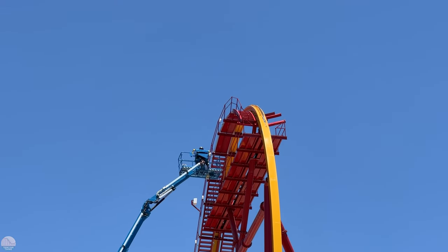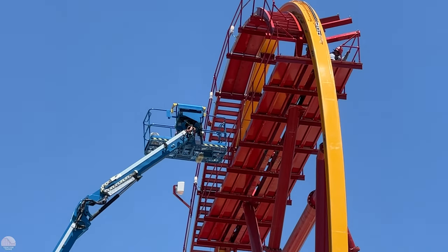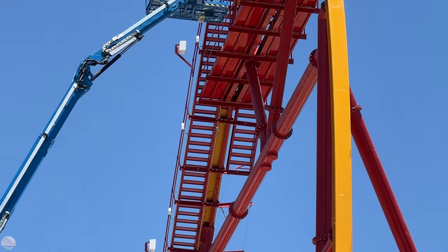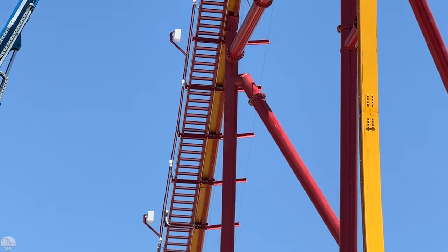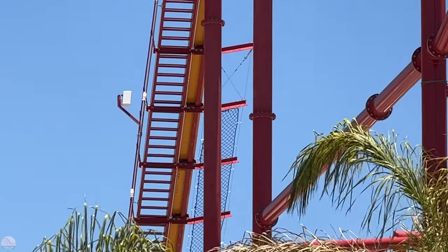Dean Park Tracker here with yet another update on Wonder Woman Light of Courage at Six Flags Magic Mountain. Big news just dropped from the park: the ride will officially open on July 16th, a little over two weeks away with so much work to do.